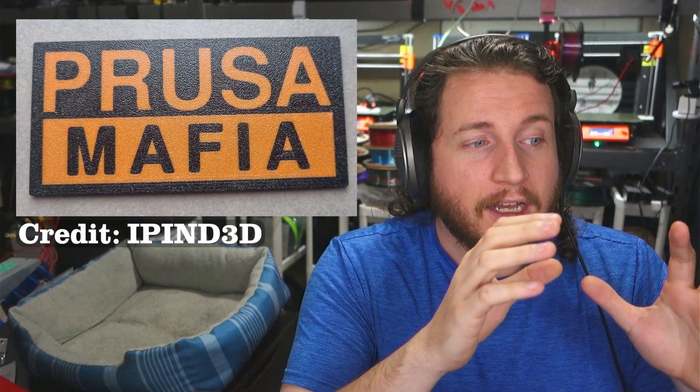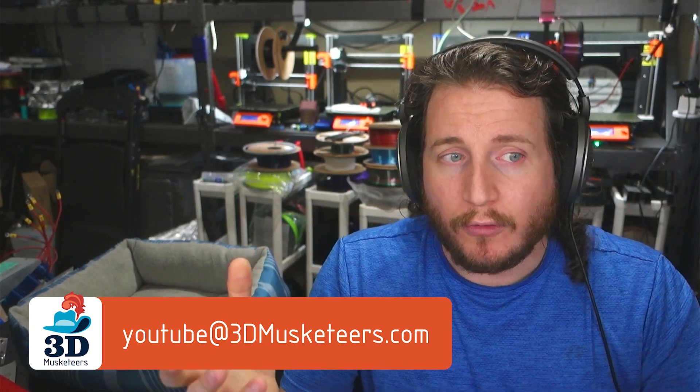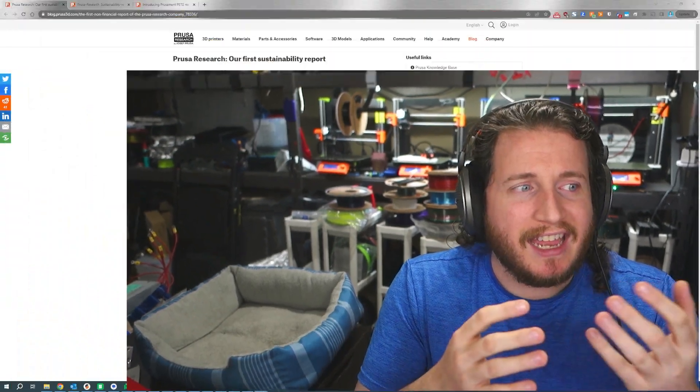Before we get too deep into it — whether you like Prusa or not, whether you think I'm a shill for Prusa, hashtag Prusa Mafia — you should know that this level of transparency is good, and regardless of the company behind it, we would be covering this. If there are other news topics you'd like to see us discuss here on the channel, you can submit them to youtube@3dmusketeers.com, and if we like them we'll feature them.